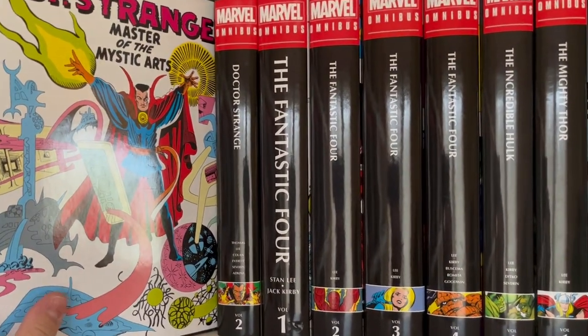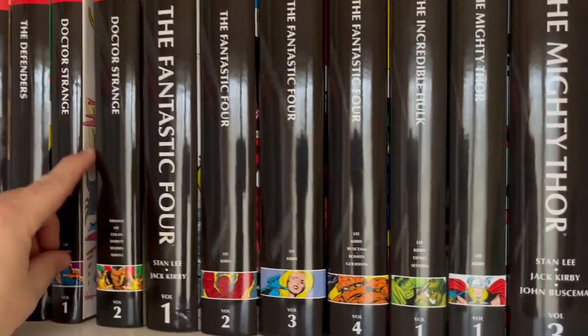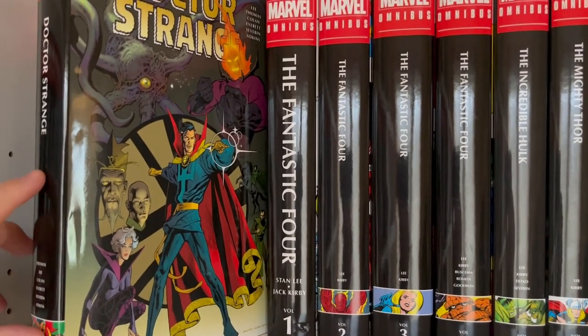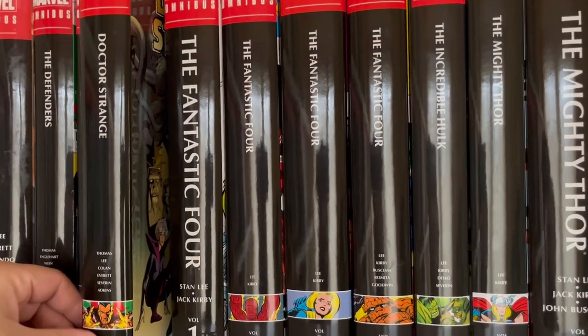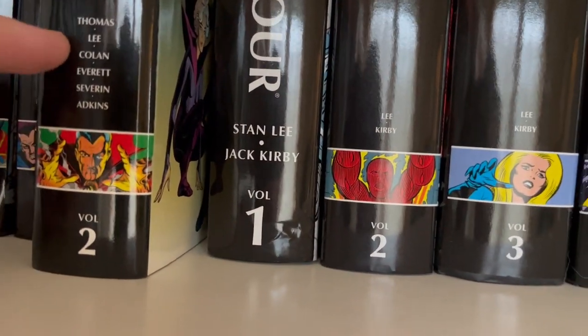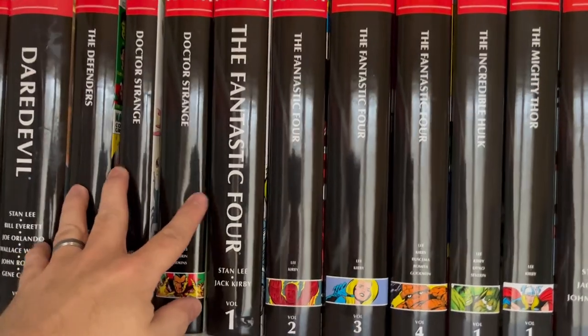This is Doctor Strange by Steve Ditko — collecting all the Steve Ditko era material. And this is the subsequent volume two, which has the Roy Thomas and Stan Lee written tales but also artwork by Gene Colan, Bill Everett, and Marie Severin. A fun continuation of the Ditko mythos.